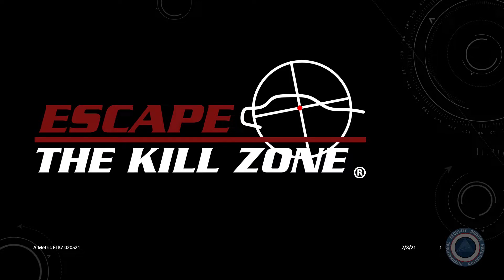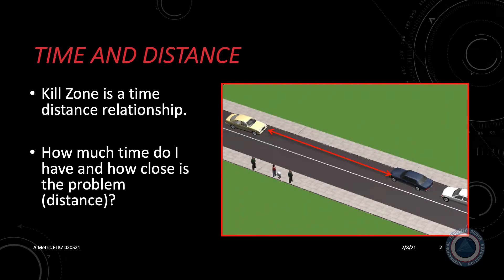The kill zone is a phrase often associated with high-risk driving, but it can describe any scenario that creates an emergency for the driver. The scenario can be driving the principal to the office or taking him or her to a venue. Anytime the principal is moving in a vehicle, there's a possibility of an emergency scenario. What you will learn in this video is that kill zones are not subjective — they are a science. Escaping them, understanding them, and avoiding them is simply based on the laws of physics. No matter what the scenario, an emergency or kill zone is a time-distance relationship: how much time you have and how close is the problem.